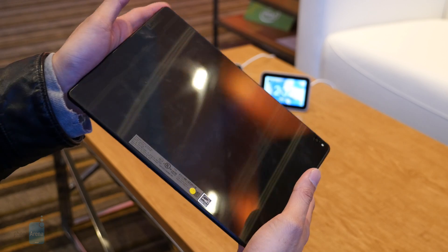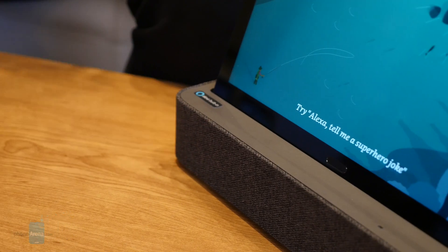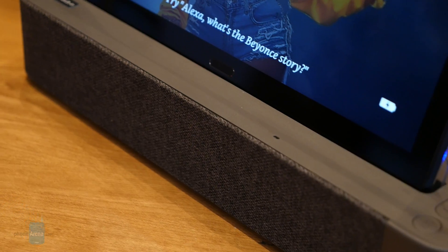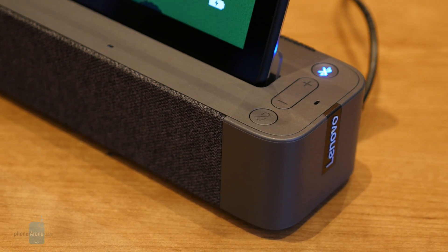The P10 is surprisingly solid and one attractive looker, given the price point it's attached with. What makes the Lenovo SmartTab unique is the included speaker dock packaged with the purchase, turning it into an Alexa-powered speaker of sorts. You'll leverage Alexa for controlling other smart home devices while also acting as a versatile assistant in the home.